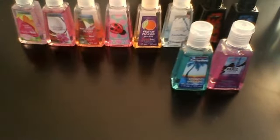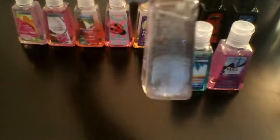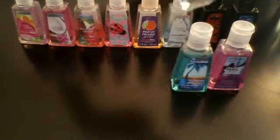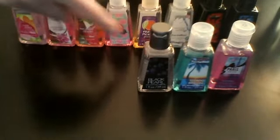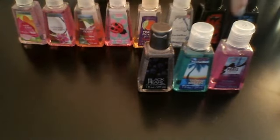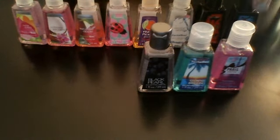My second favorite is Black Pearl. It's actually a gray color and it also has sparkles instead of beads. It was $1.75. All of these ones I got for $1, and these two were given to me.